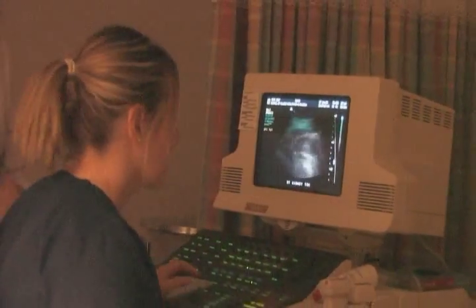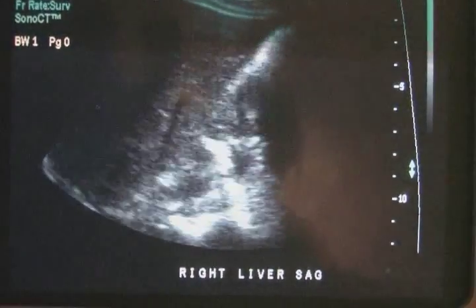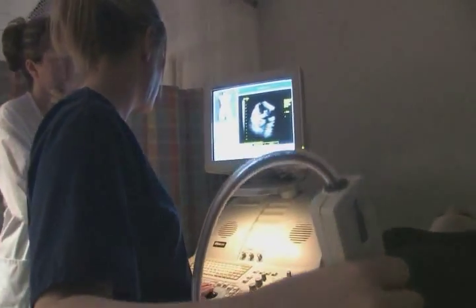The sonographer has to be that programmed machine that knows what it's looking for and gets all the pictures they have to get. In order to do that they use this little thing called a transducer, and the transducer sends sound waves into the body, they bounce off of various organs, and then travel back up to the transducer to form the picture.